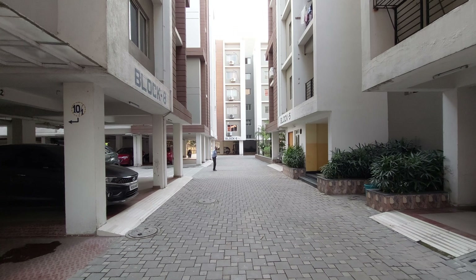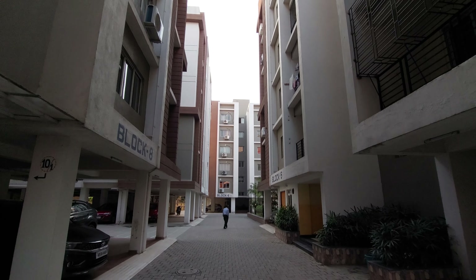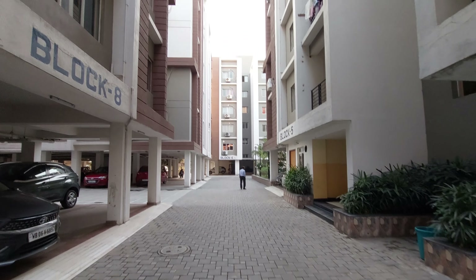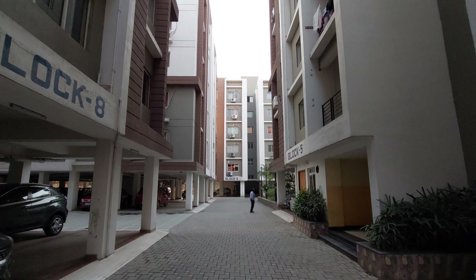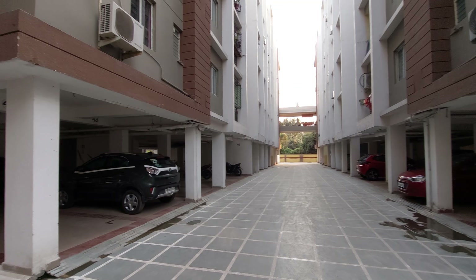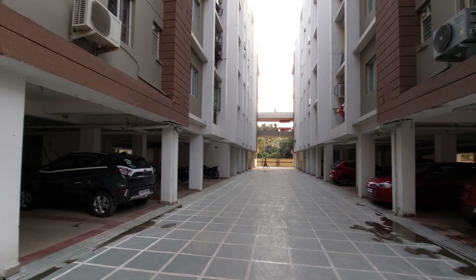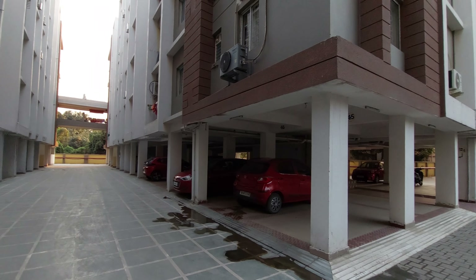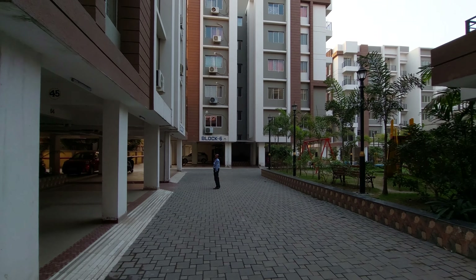Now you can see the gap between two towers — we have at least 60 feet gap between these towers. You can see these blocks, and we have ample car parking spaces on the ground floor level. This project is located near City Centre New Town.